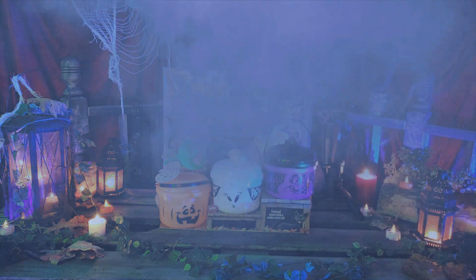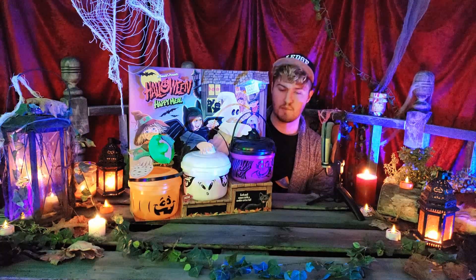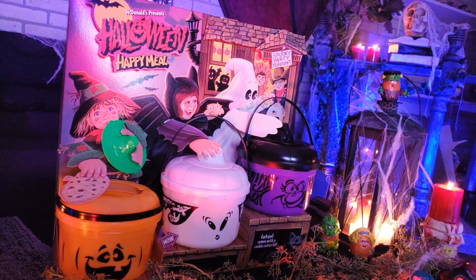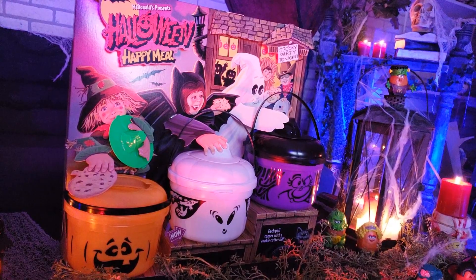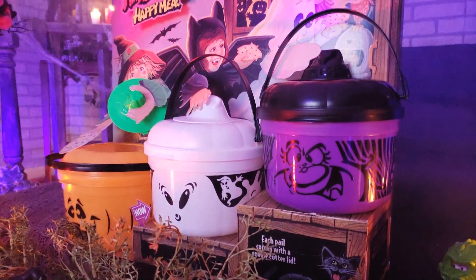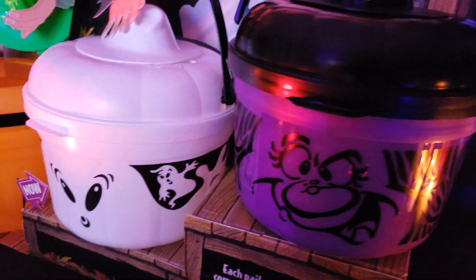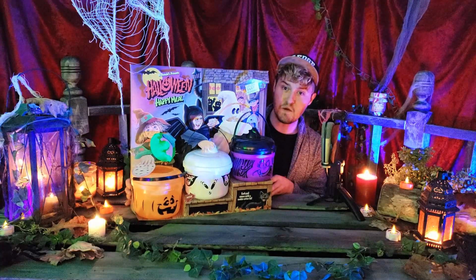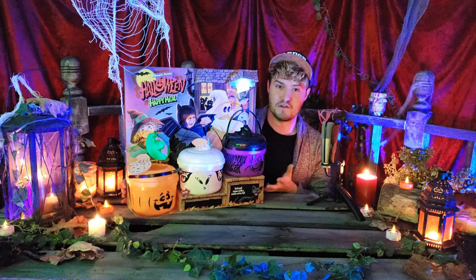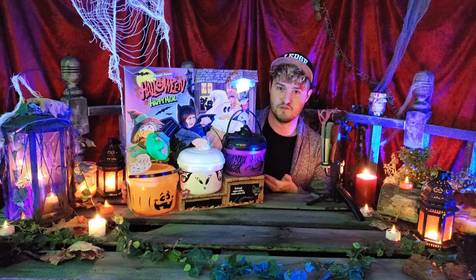Here we go — happy Halloween! So this is something that no human being should probably own; it has no real purpose, but I love it. This is amazing — we have all of the Boo Buckets. These are not the original Boo Buckets, but this is the second series or so from 1994. I believe they first came out around 1989 originally. We've got the witch, the ghost, and the jack-o-lantern. This might go in my bedroom — it's pretty cool.